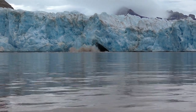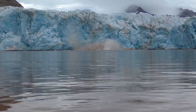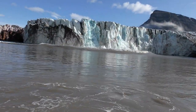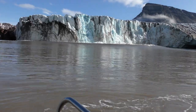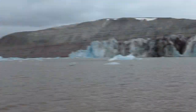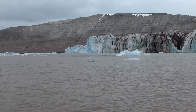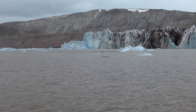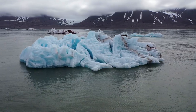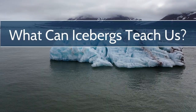Seeing an iceberg calve off into the ocean is a main attraction for visitors to the glaciers of Svalbard, Greenland, Alaska, or any other similar place in the Arctic or Antarctica. It's amazing to see these massive, building-sized pieces of solid ice crack and tumble off a glacier, creating a large wave in the aftermath. However, icebergs are more than just a spectacle — they hold important clues about the glaciers that spawned them, and a surprising connection for those of us who live far from the poles.